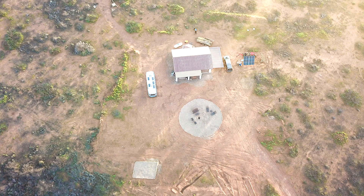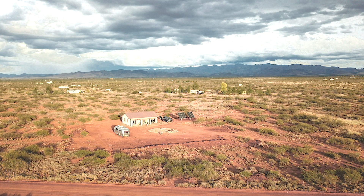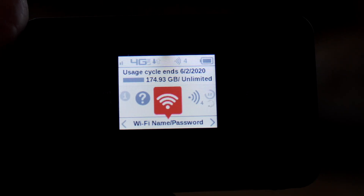Ever since we moved to our off-grid house, a lot of you have been asking how we stay connected when we're out here in the middle of nowhere — we obviously don't have cable internet or DSL coming to our house because we have no services. So in this video, I'm going to answer exactly how we stay connected to the outside world in the middle of nowhere.